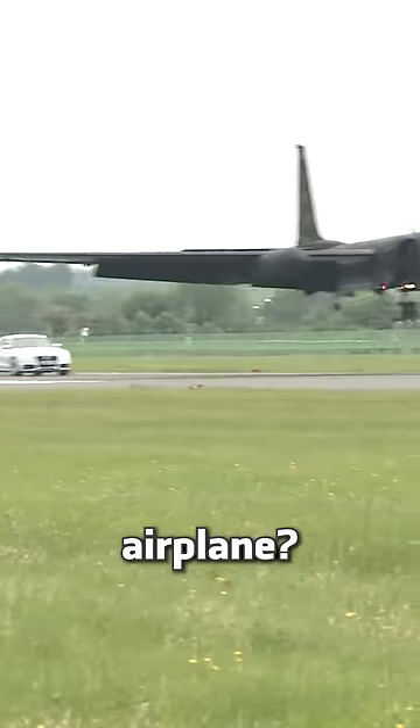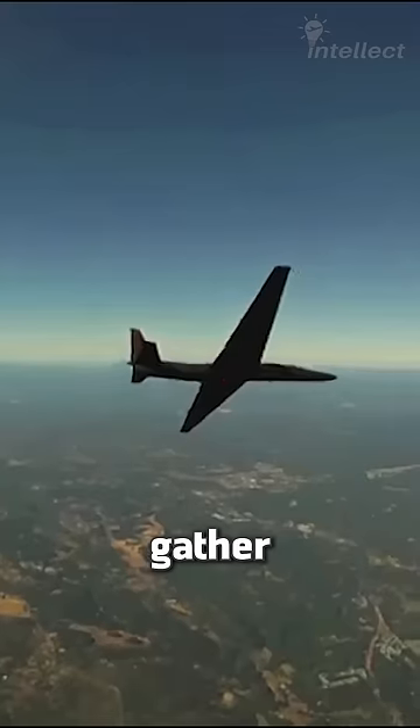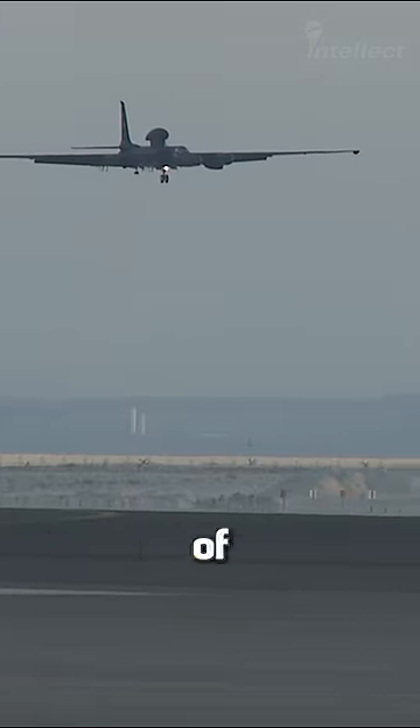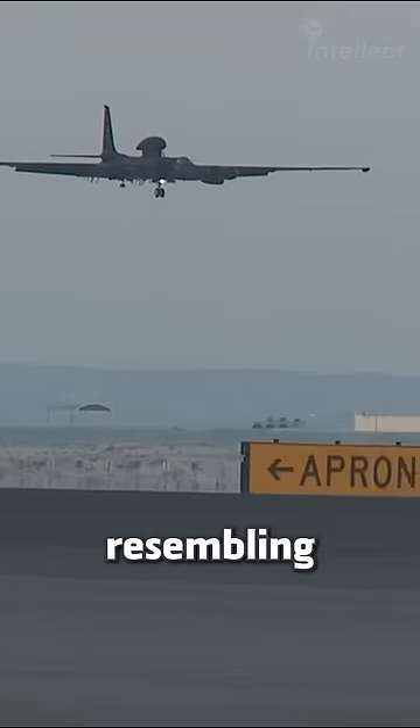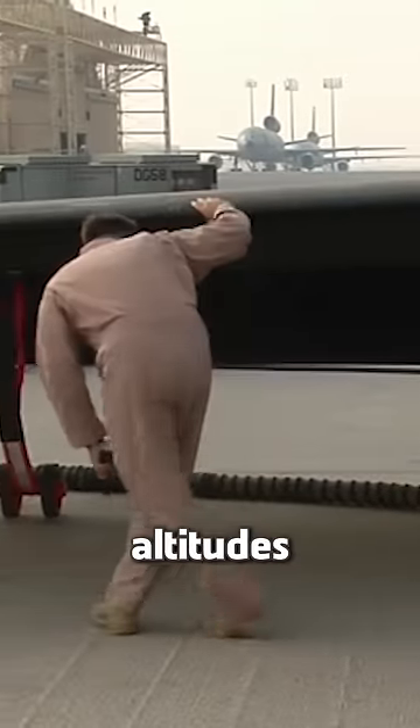Why does a muscle car chase this airplane every time it lands? This high-altitude reconnaissance aircraft flies all the way up to 70,000 feet to gather intelligence. What makes this aircraft so different is its wide wingspan of 105 feet. The wings are so narrow, resembling a glider, that the U-2 Dragon Lady can fly efficiently at higher altitudes.